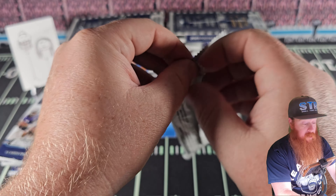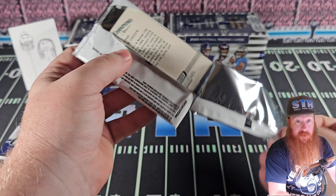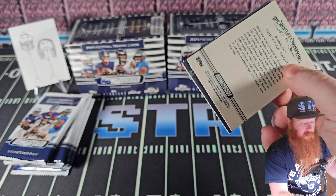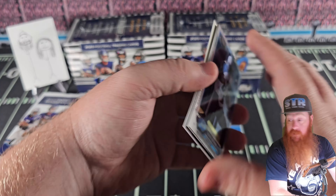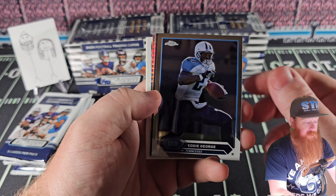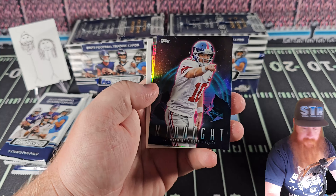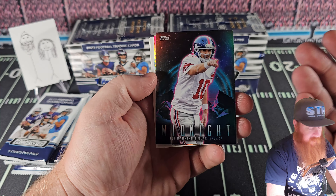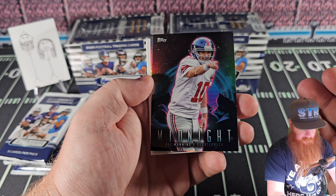At this point of the filming of this video, there have been two football games played. Both of them, in my opinion, pretty good games — maybe not the results I would like to see, but pretty solid games. Midnight. See if Topps swings me one way or the other.